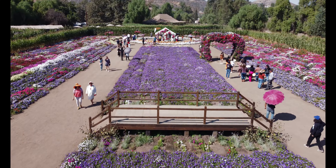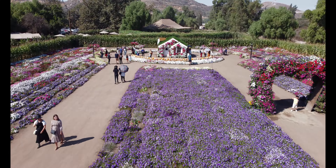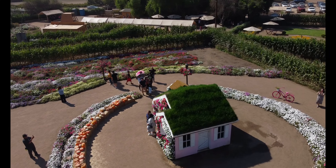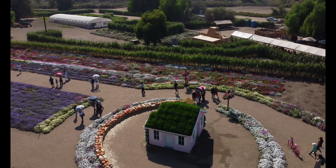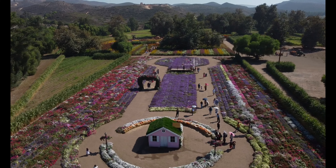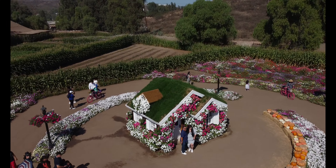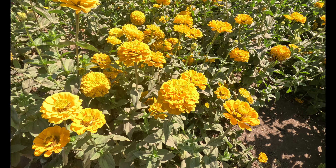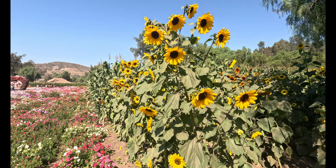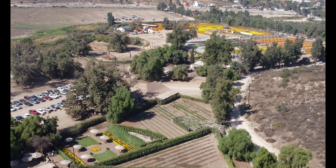La temporada empieza en septiembre y acaba en noviembre pasando Día de Muertos. Se encuentra ubicado sobre el Boulevard 2000 y la desviación es muy fácil, ya que es la misma entrada, el Rancho Ocaciano.